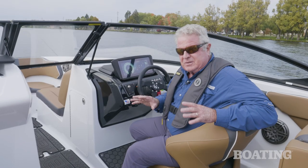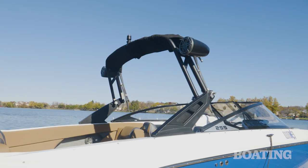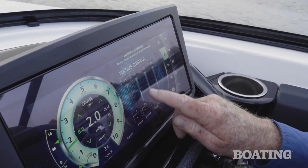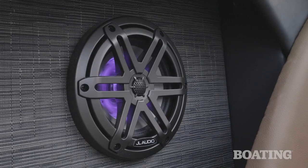Our test boat includes the optional wake edition, which includes ballast tanks and the wakeboard tower. When you order the wakeboard tower, you also get the free bimini top. Also included on our test boat is the optional stereo system, which includes tower speakers, a subwoofer, and amplifiers.